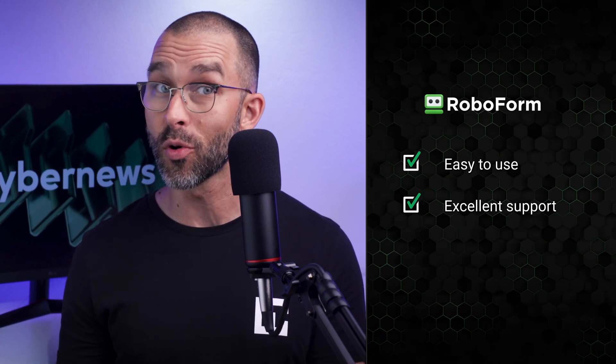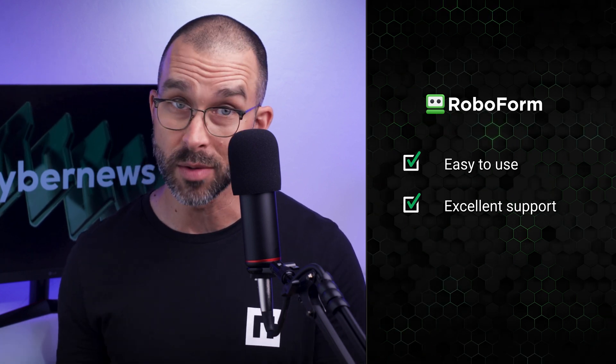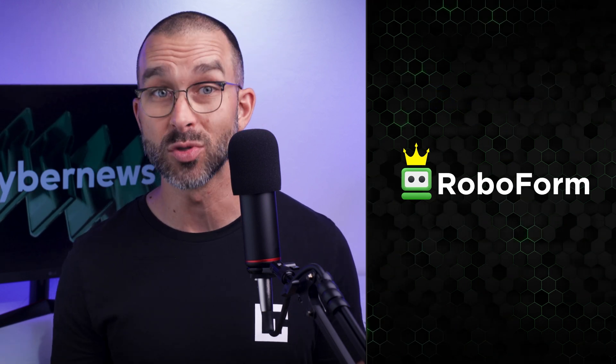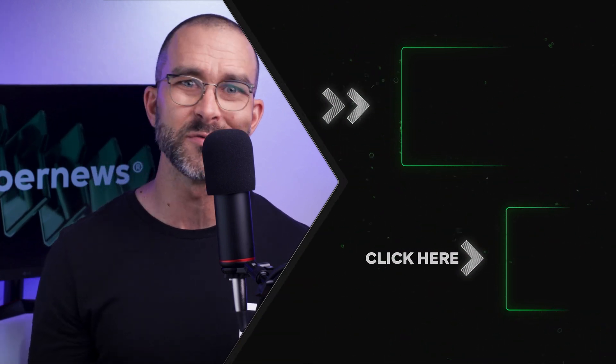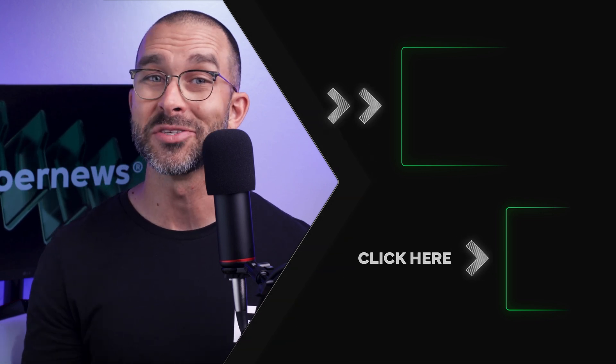So to recap our password manager comparison: if you're after ease of use and excellent support, I recommend RoboForm — it's ideal for those who want a smooth experience with minimal hassle. However, if you're more tech-savvy and looking for more control over your password management, Bitwarden might be the better fit. Ultimately, any good password manager is always better than none at all, but if I had to choose one today, RoboForm stands out as my winner for its polished experience and user-friendly features. Protect your passwords today by clicking the link below to get RoboForm with our exclusive offer. Don't miss out, and be sure to check out the next video on screen for more helpful tips and reviews. Thanks for watching and see you next time.